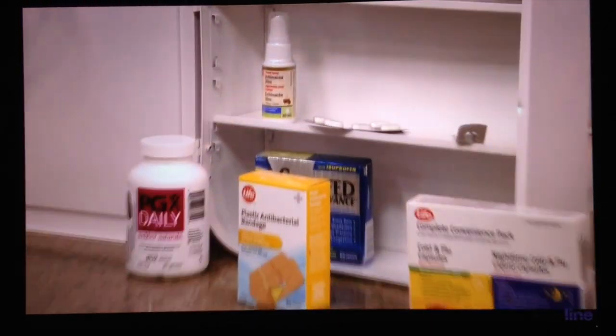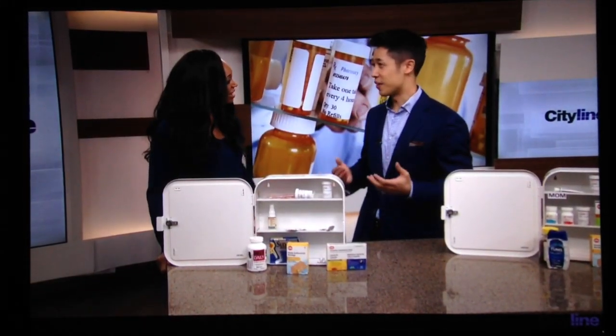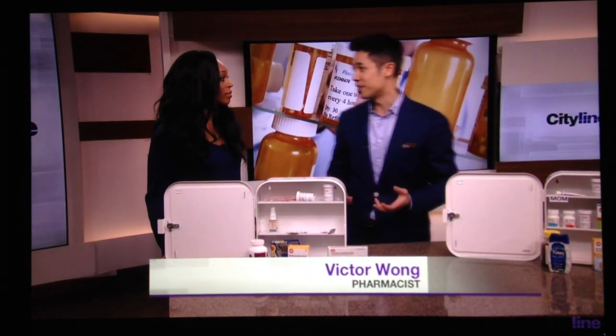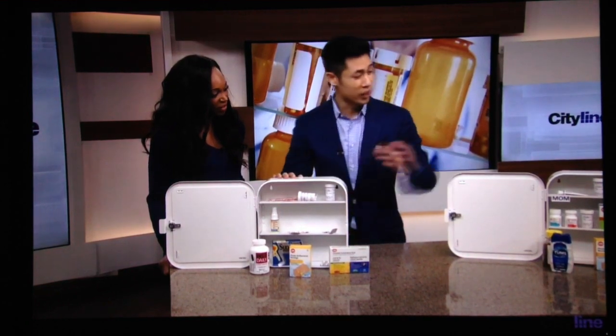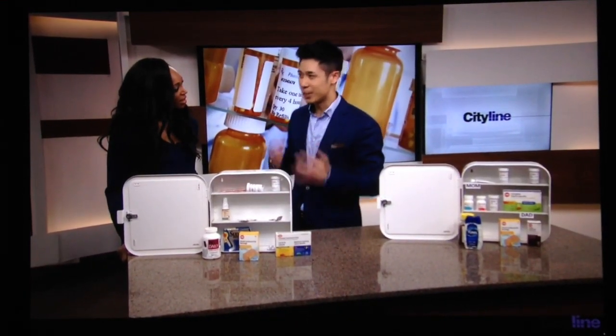Everyone's familiar with spring cleaning. But how many times do we actually go through a medicine cabinet and clean it out per year, especially since it's such an important part of our family's health? I brought two medicine cabinets here — this is the wrong one, that's the good one. Before we begin, I want to talk about where we should actually keep our medicine cabinets.